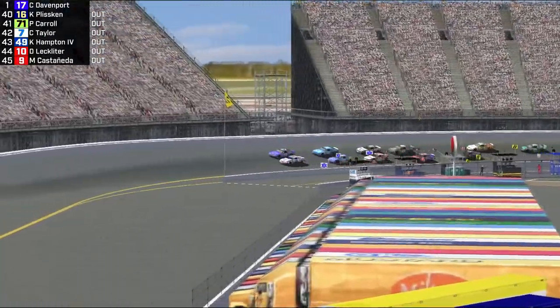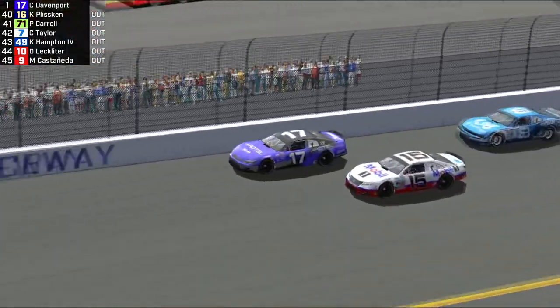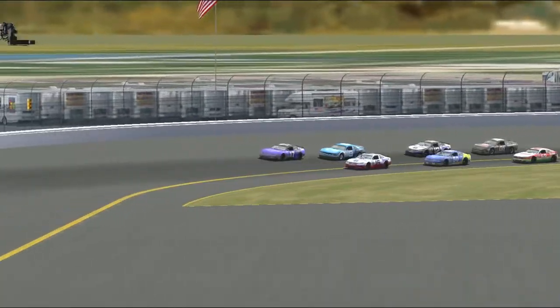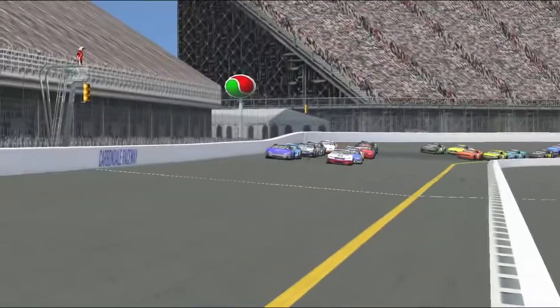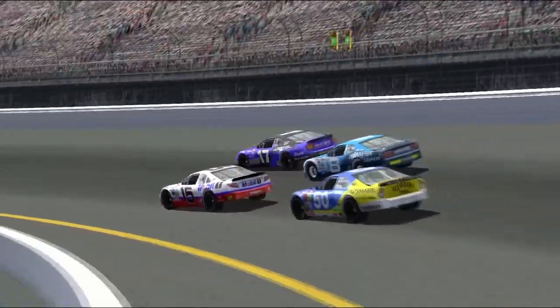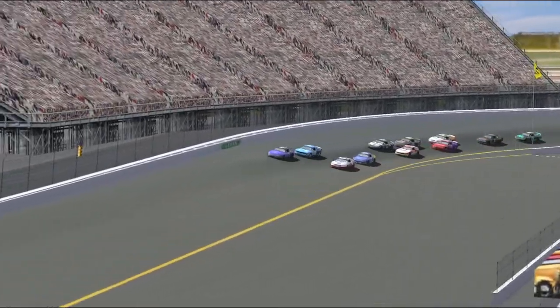Davenport leads the field to the restart on lap 137 to 150, Fischel right behind him in car number 8 — that has been the fastest car all day long. Tony Durbin in the hunt in car number 12, looking for his first podium in a very long time. Davenport holding off Fischel in car number 17, the Aretel car — it's sliding a bit wide.